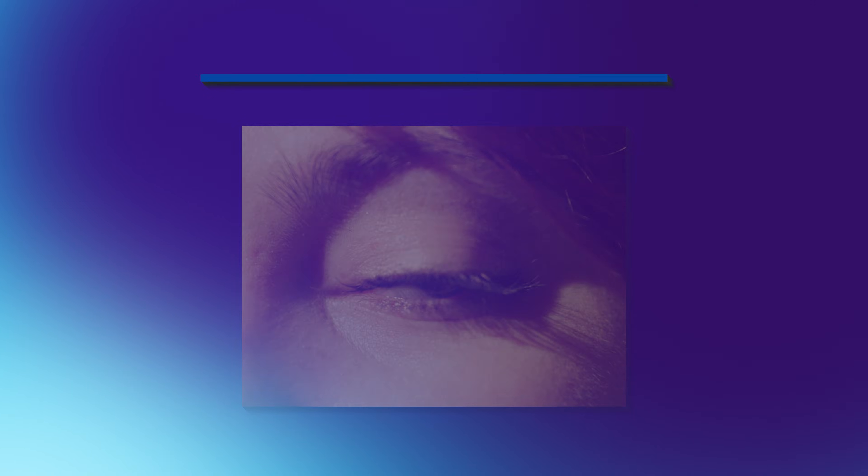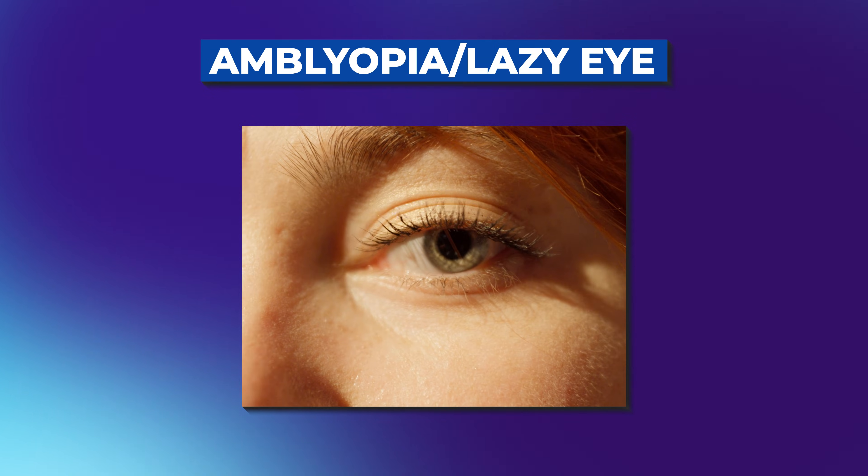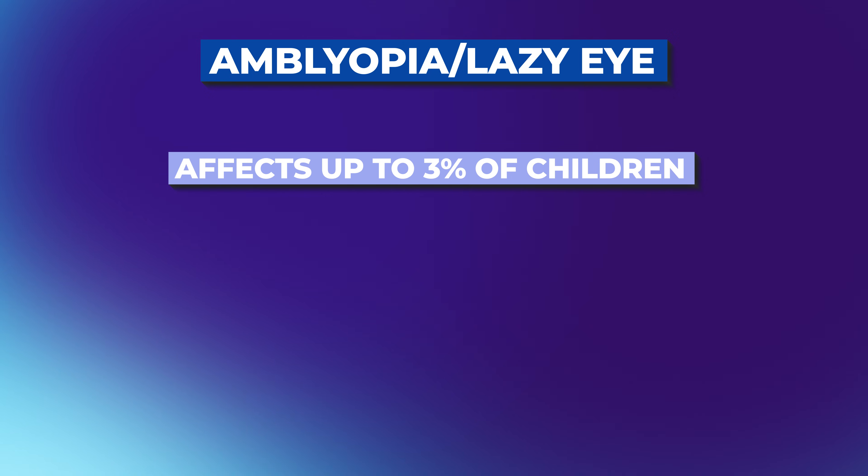You're not alone. Amblyopia, or lazy eye — a term I actually really hate — affects up to 3% of children and plenty of adults too. And yes, treatment options have come a long way, but as a pediatric ophthalmologist I also know that not all treatments are created equal. Some are groundbreaking, some are gimmicks, and some of the best ones are still the ones we've used for decades.